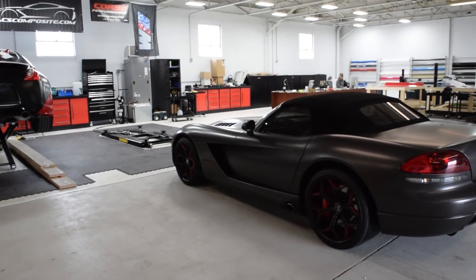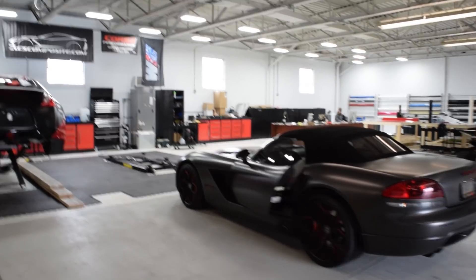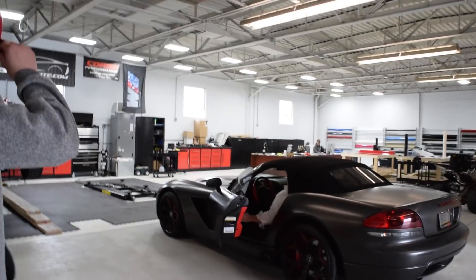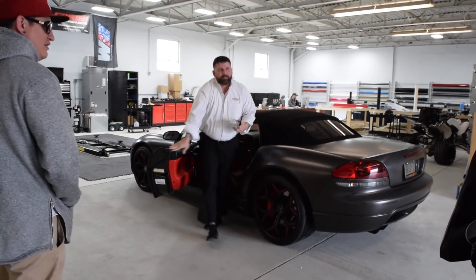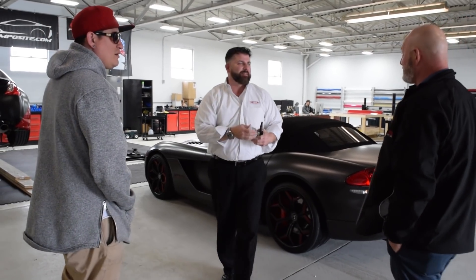Dude, the side pipes are nasty. What's going on, man? How you doing? Good, how are you? It's very good to get that thing in the shop. It didn't work most of the way here — I just don't use it.